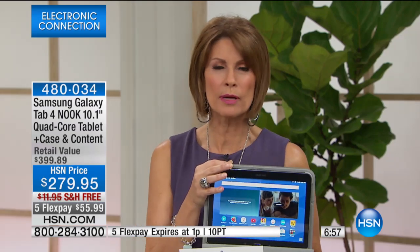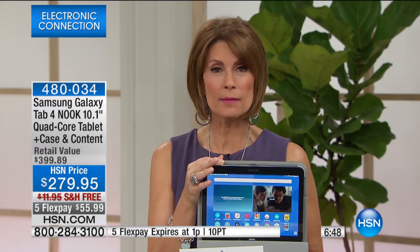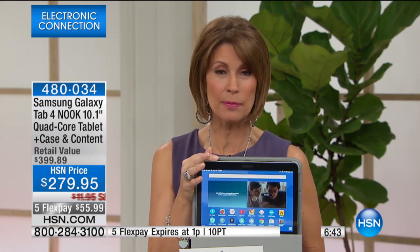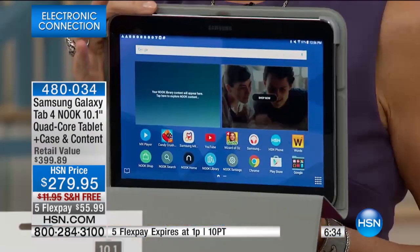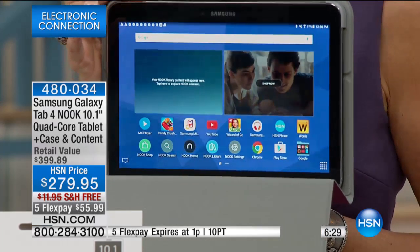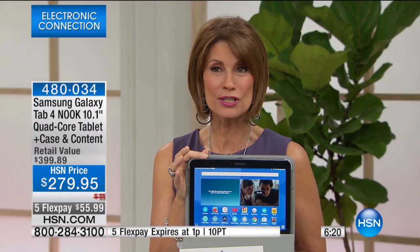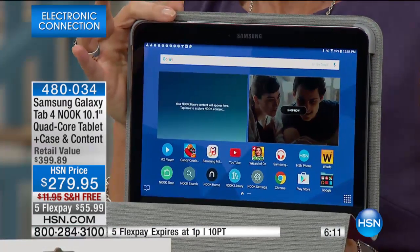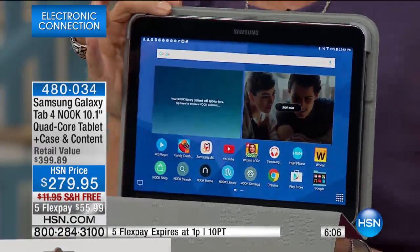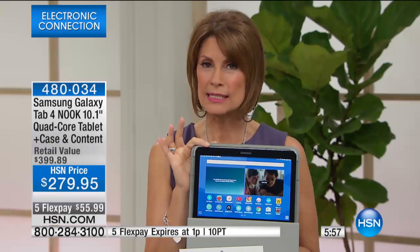Nook features proprietary software — that's why people love Nook so much, because it is easier for so many people. When Nook teams up with Samsung to give you the full-on tablet experience — the speed, the ease of reading, streaming live videos — you can do all of that. At this price, for two of the biggest names in technology, $279.95, we're going to let you ship absolutely free and take five months on your credit card at $55.99. That five-flex payment will expire at 2 o'clock — at the end of my electronics block.